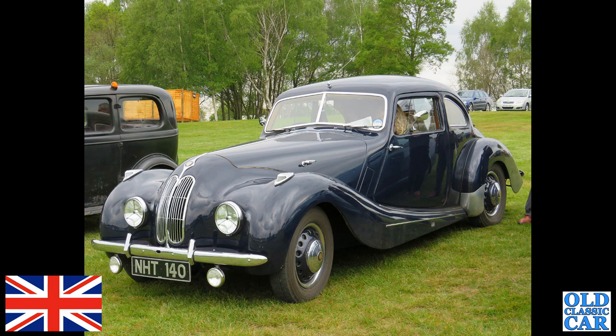A lovely blue car here — NHT 140, this is a 1950 Bristol 400. Beautiful car; I do love these early Bristols. The later cars I'm not so sure about, but the early cars like this are just glorious.